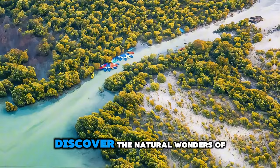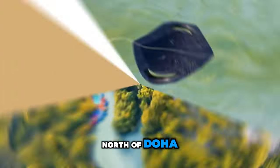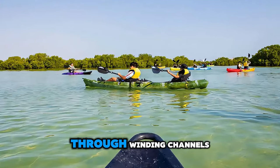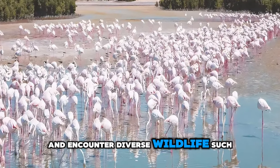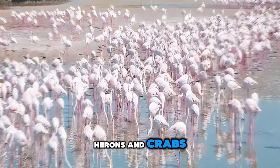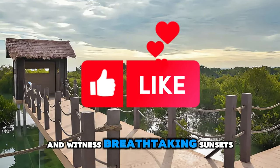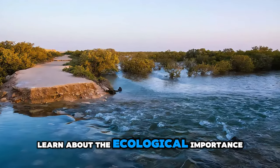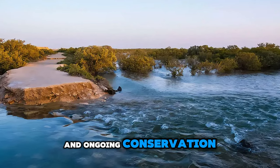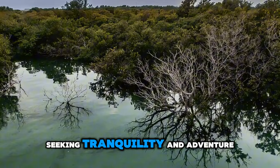Discover the natural wonders of Al-Thakira Mangroves, a pristine coastal ecosystem located north of Doha. Embark on a kayaking adventure through winding channels, dense mangrove forests, and tranquil lagoons, and encounter diverse wildlife such as flamingos, herons, and crabs. Explore secluded beaches, sand dunes, and tidal flats, and witness breathtaking sunsets over the shimmering waters of the Arabian Gulf. Learn about the ecological importance of mangroves and ongoing conservation efforts to protect Qatar's coastal habitats. Al-Thakira Mangroves are a sanctuary for nature lovers and outdoor enthusiasts seeking tranquility and adventure.